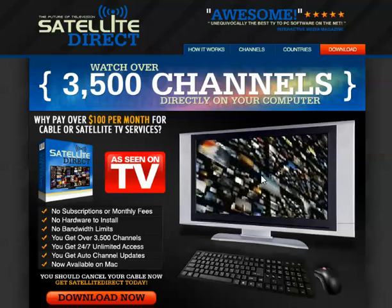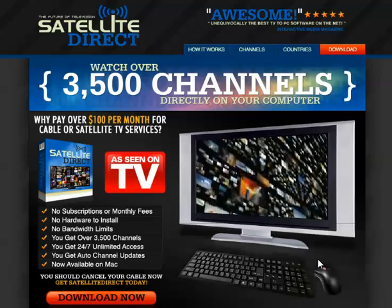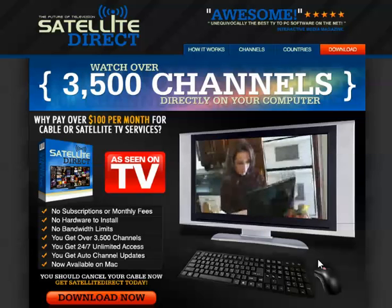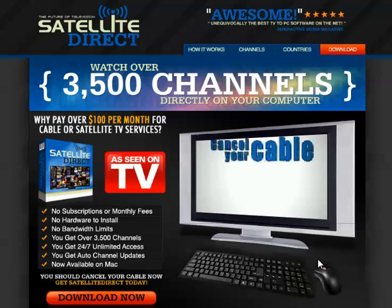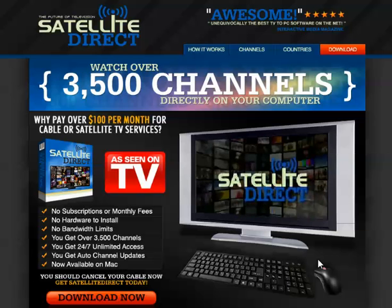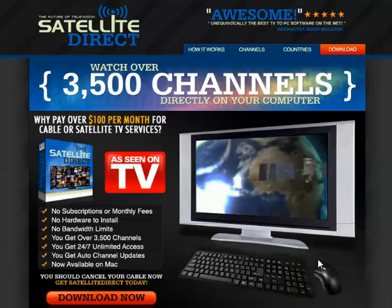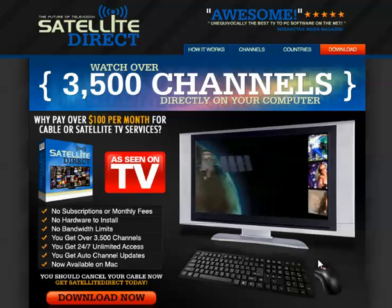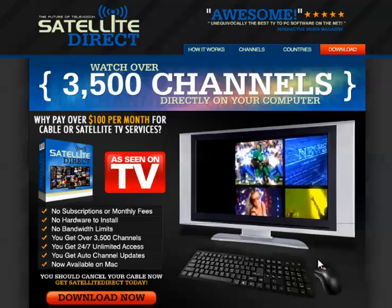If you'd like to get 24/7 access to over 3,500 satellite TV channels, would you like to be able to watch TV on your laptop or desktop computer from anywhere in the world? Cancel your cable or satellite subscription now and get Satellite Direct today. Why pay over $100 per month for cable or satellite TV services? For a one-off fee of less than your monthly cable bill,